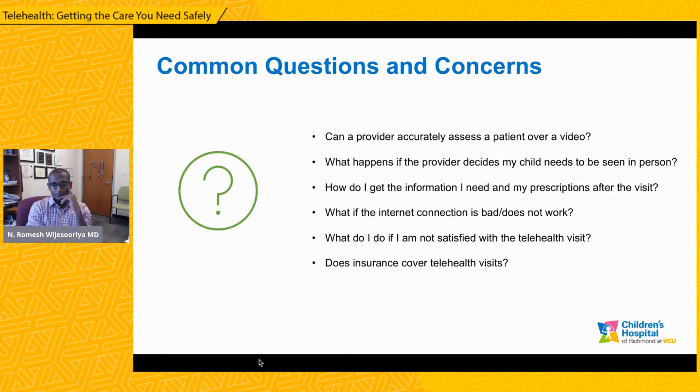This last question is one that keeps coming up and has been a moving target through COVID. Does insurance cover telehealth visits? Currently, most insurance companies are covering telehealth visits. However, as we come out of the COVID crisis, insurance companies are adjusting their policies. There will be no copay — you will not be asked to pay a copay at VCU for a telehealth visit. But if the insurance company does send in a bill, that will come directly to you for your telehealth visit.